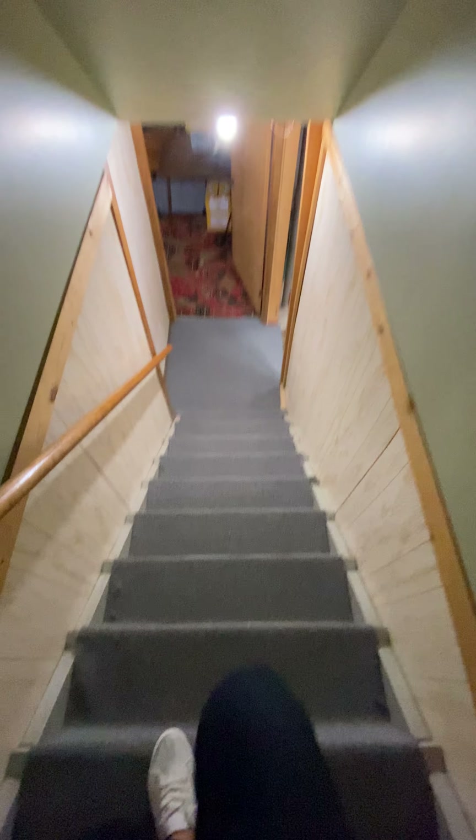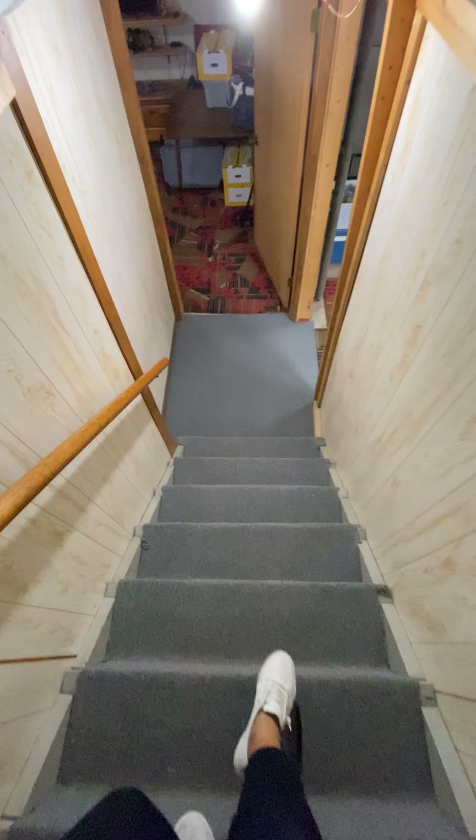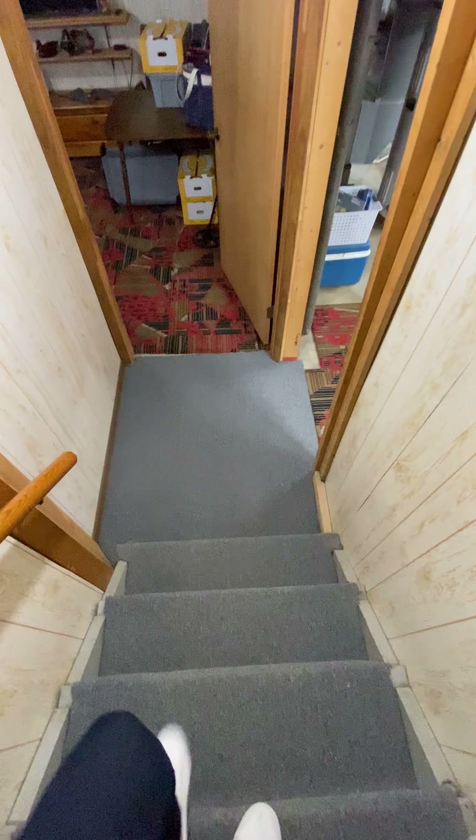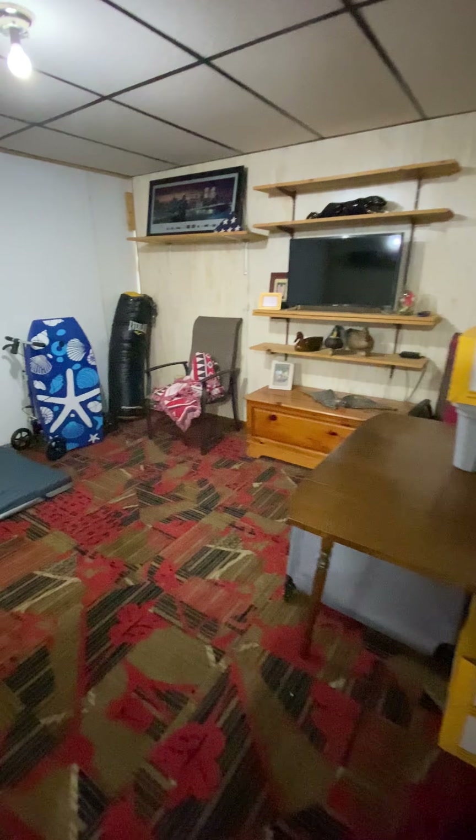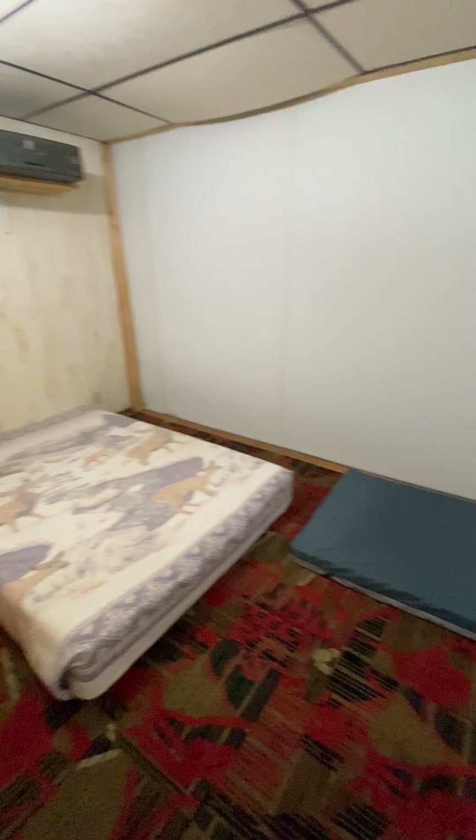Down the stairs, straight across from me, is the door to the den. This room could be used as an additional bedroom, as a den, an office, an education room, or just storage.